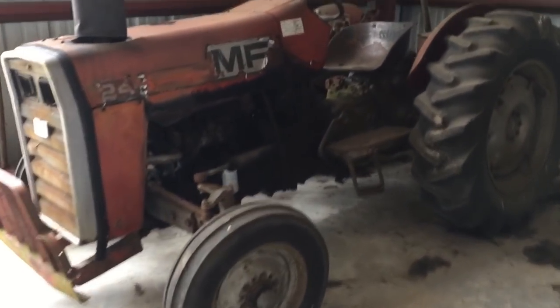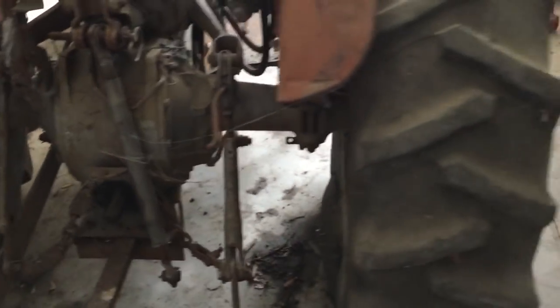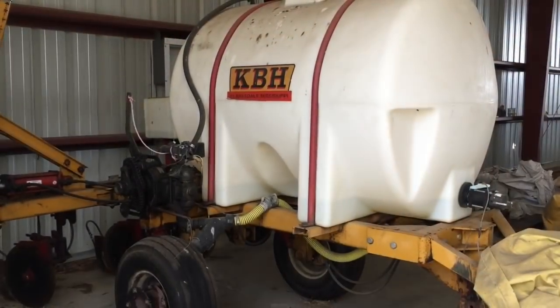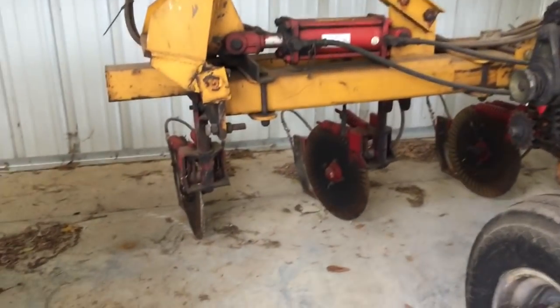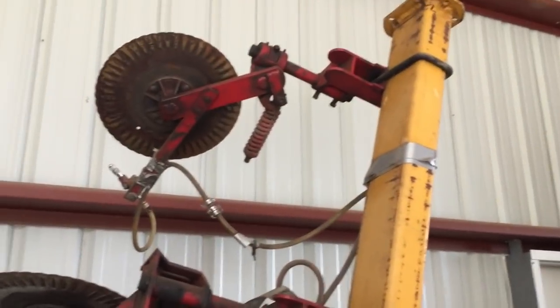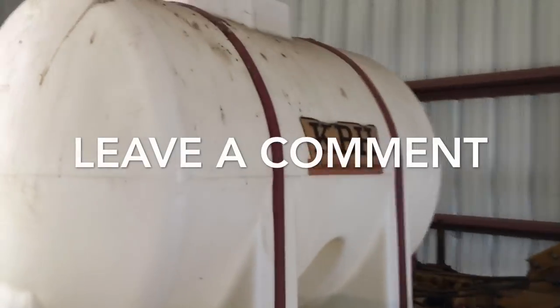There's a Massey Ferguson 245. Now I don't know exactly what this next piece is — it's got injectors on it; they inject right behind where it opens the furrow up. I really don't know what it is — maybe y'all can leave it in the comments and tell me.